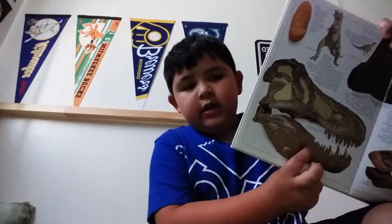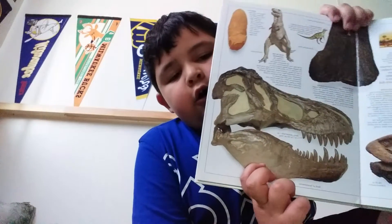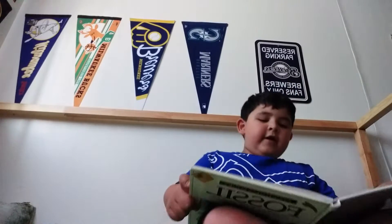The skull's teeth were short-pointed teeth up to 7 to 18 millimeters long. If you look right here, this is the T-Rex skull. You'll see that a lot in museums. If you're in Chicago and haven't been to the Field Museum, that's definitely a place where you could see T-Rex and some of its relatives.